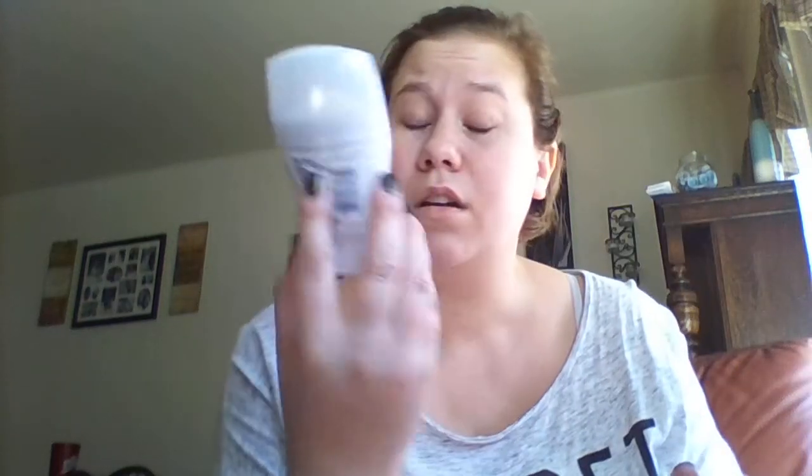I was excited about this one — I got the Clinically Strength Secret invisible solid deodorant and I've already been using it, I used it today. I really like this, I've been wanting to try it. The size we got is decent to try and it smells really good. It does have aluminum in it which bothers me, but all deodorants have aluminum.